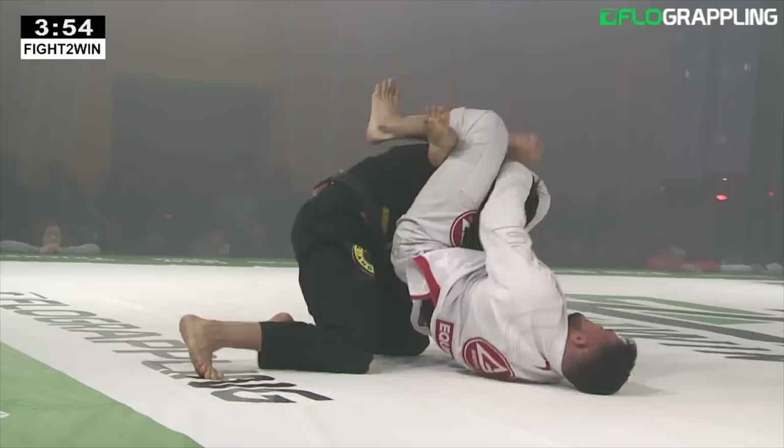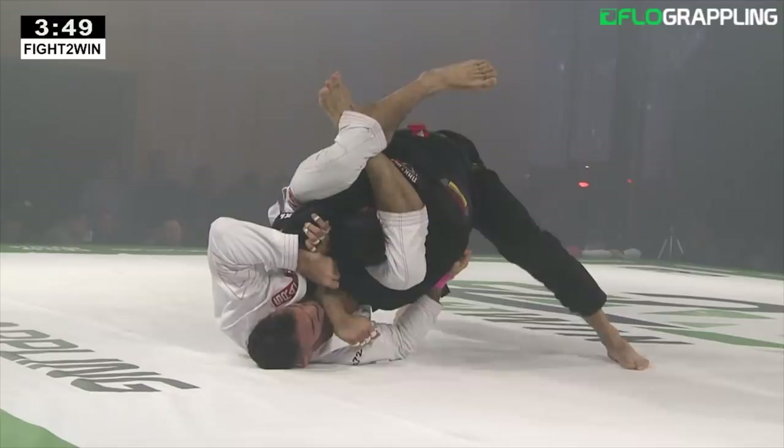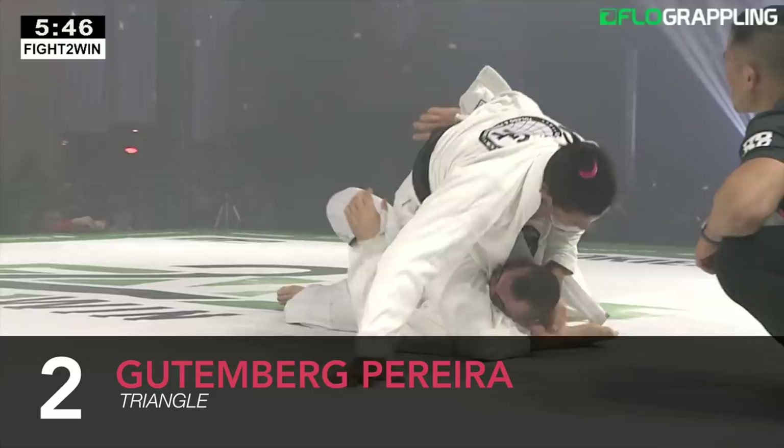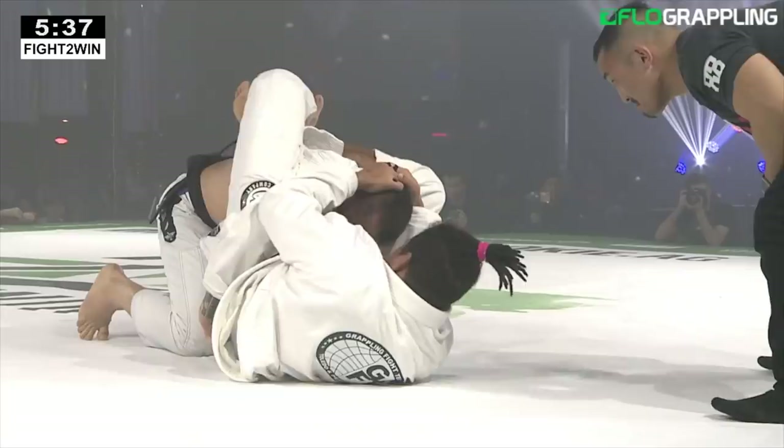Wow, there's the quick finish. It's a triangle there — set up the mount, rolls to guard. This is deep, this is tight. This is in. He finishes.